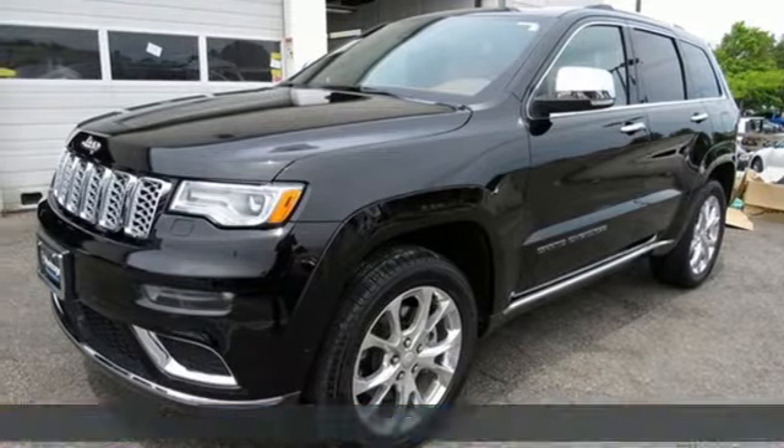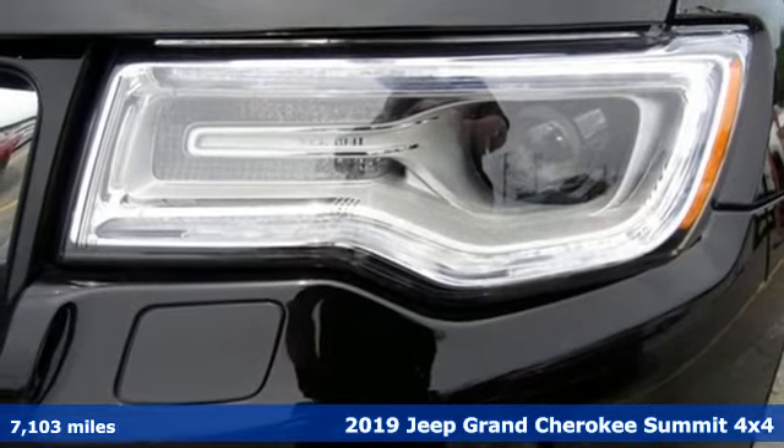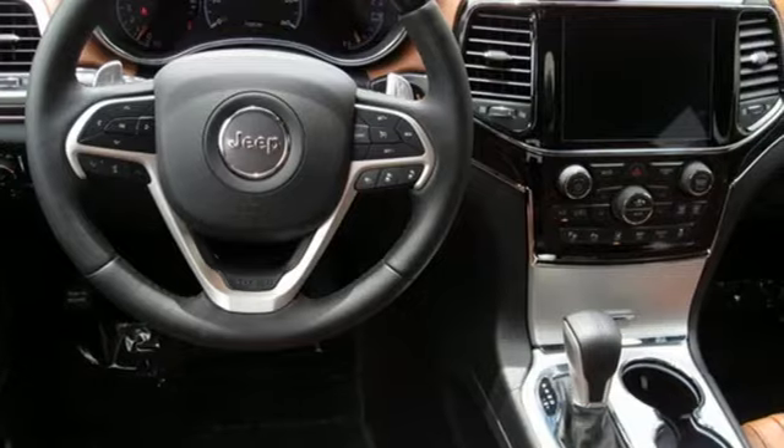It's a 2019 Jeep Grand Cherokee. Welcome to a ride that is as spectacular as the scenery. It comes with the features you need, and better yet, want.